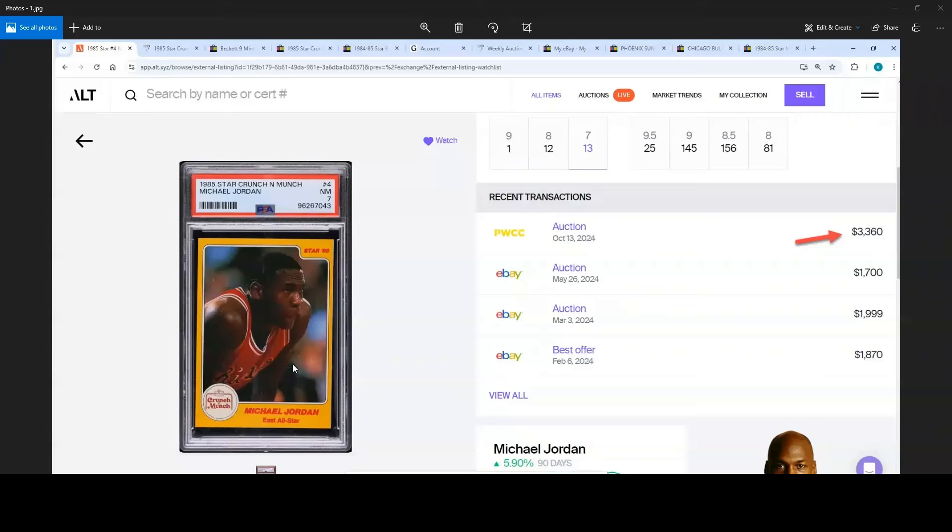First we have the 1985 Star Crunch Michael Jordan No. 4 PSA 7. This one went last night for $3,360. It looks like a pretty large jump from the last sale, however the last auction sale was in May of this year. BGS 8.5s were typically going for in the $3,500 to $3,800 range, so a PSA 7 going for $3,360 kind of makes sense right now.